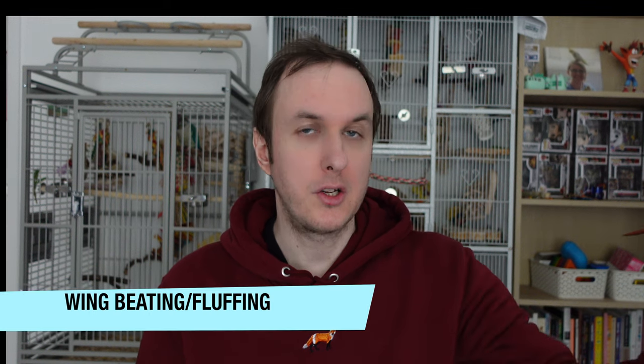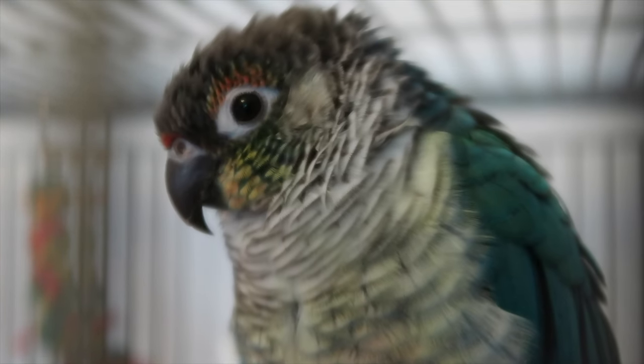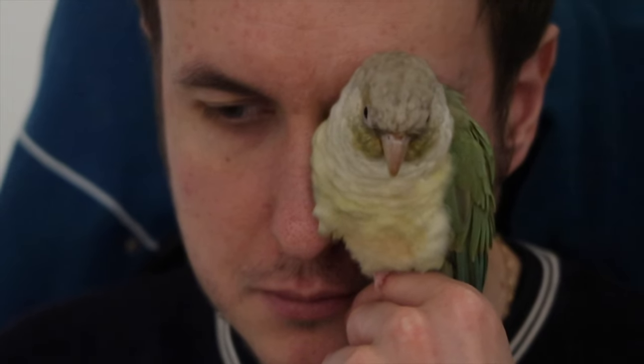Another very common thing conures will do when they're taking it easy and feeling relaxed is what we call wing beating and fluffing up. Fluffing up is just fluffing up to stay nice and warm while relaxing. They'll do that sometimes with foot tucking, and also when they're beating their wings — you can see this with Pickles quite a lot. She'll tuck her feet up and then start flicking her wings, and Olive loves to do that as well when she's sitting cuddling up to me. It's just something they all do when they're taking it nice and easy.